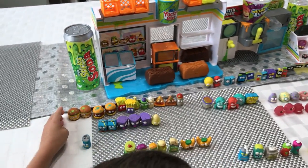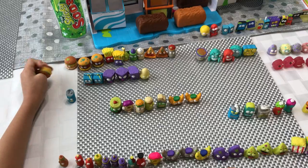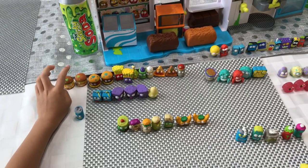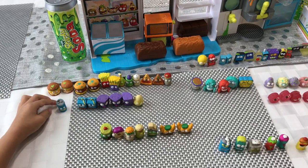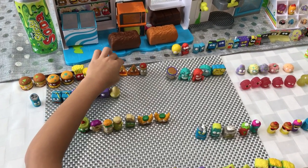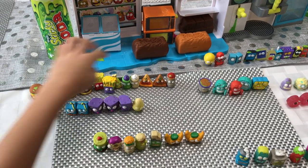We got Series 1 up here. We got Horde Hamburger from Gross Pieces, Fungus Spice, Icky Jones, Stinky, Poochard Pizza, and Booblito.